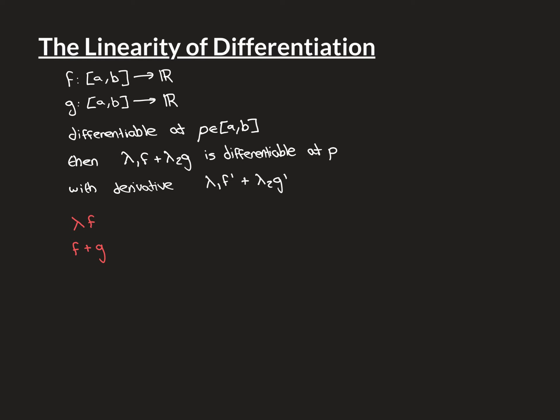If we prove these two separate little bits, then we will overall have the whole result, because if the constant multiple part is true, then λ₁f and λ₂g will both be differentiable at p — since f and g are differentiable at p — and then we have two functions both differentiable at p, so by the second part their sum will also be differentiable at p.